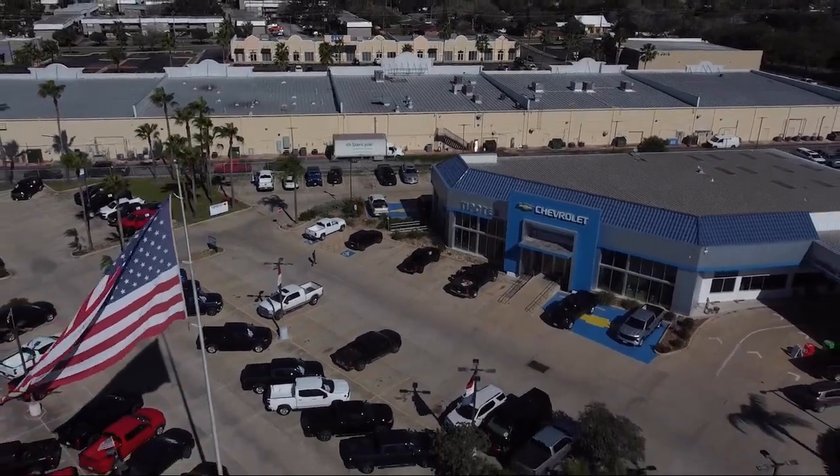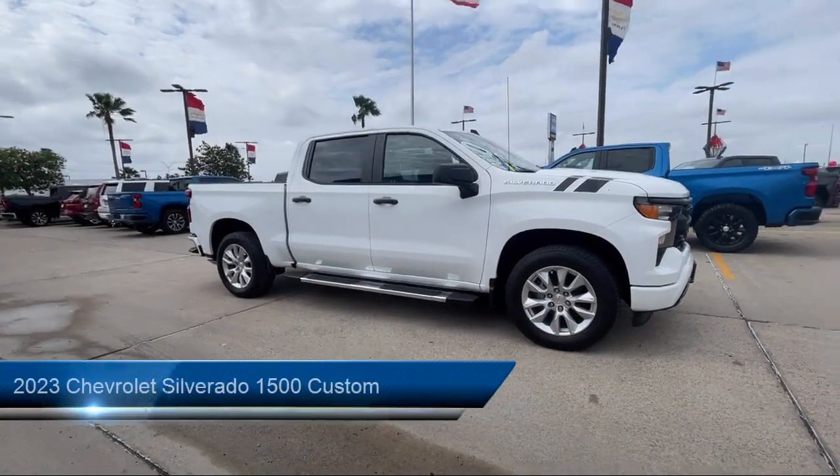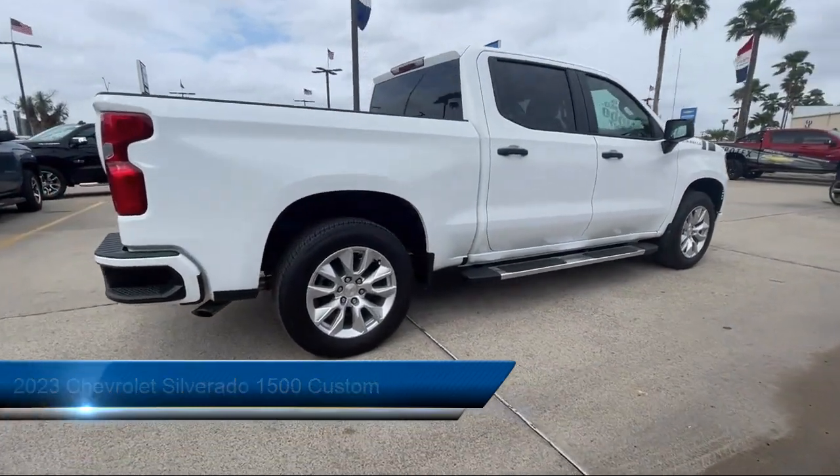Welcome to Tipotec Chevrolet, and here's a look at one of our great vehicles for sale. It comes equipped with painted aluminum wheels, Sirius XM satellite radio, and an in-dash rear view monitor.